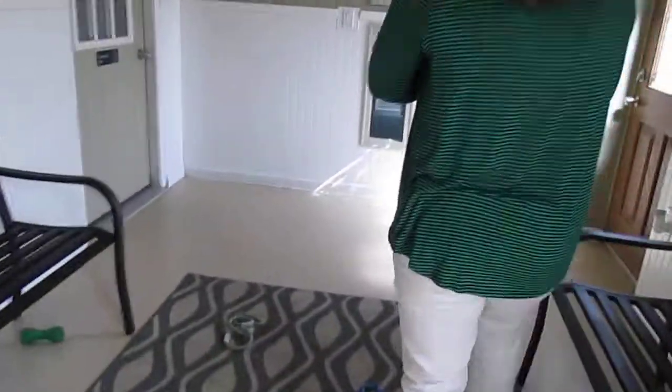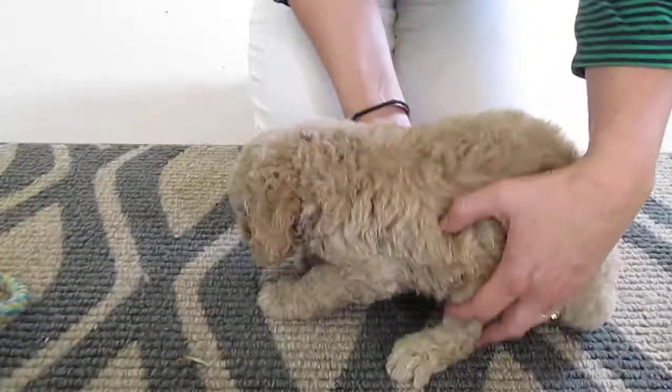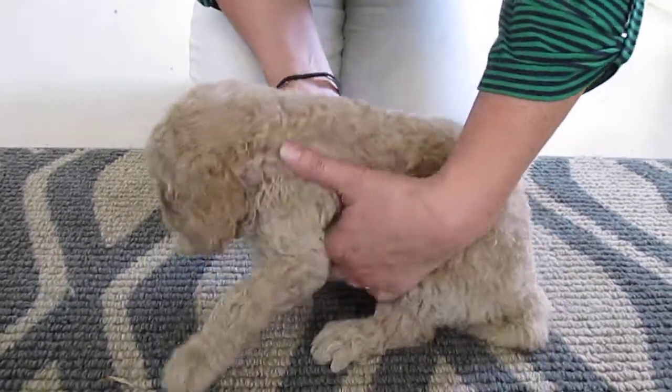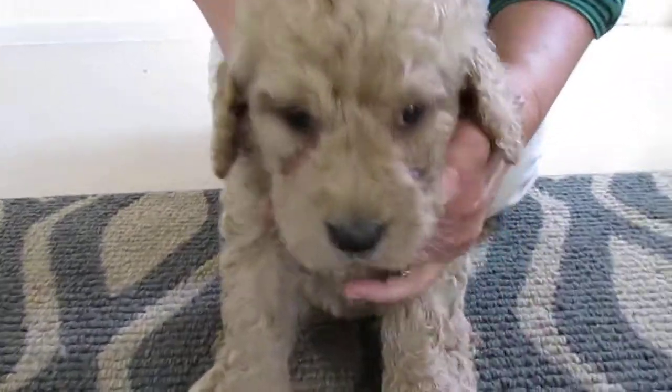I'm going to set her down over here. She's just got a beautiful coat. Let's show them your face again — want to see your face again? Come here, baby girl. Here you go.